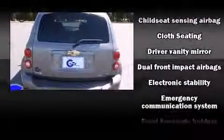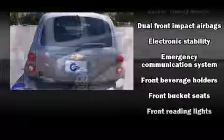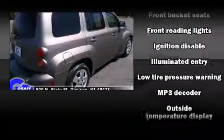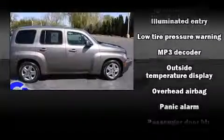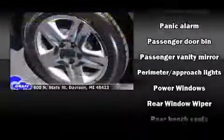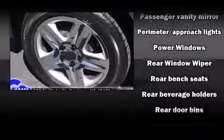It's equipped with tons of terrific amenities, but it won't break your budget. Such as remote keyless entry, front and rear reading lights, one-touch window functionality, speed-sensitive wipers, an outside temperature display, and a split folding rear seat.